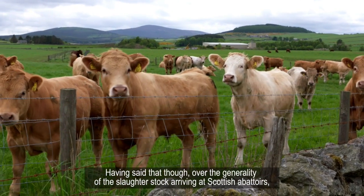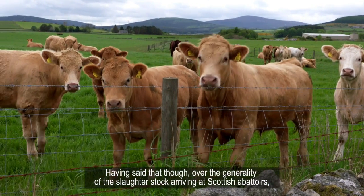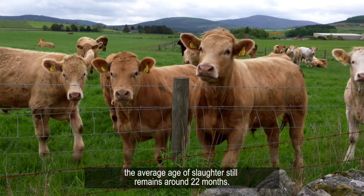Having said that, over the generality of the slaughter stock arriving at Scottish abattoirs the average age of slaughter still remains around 22 months.